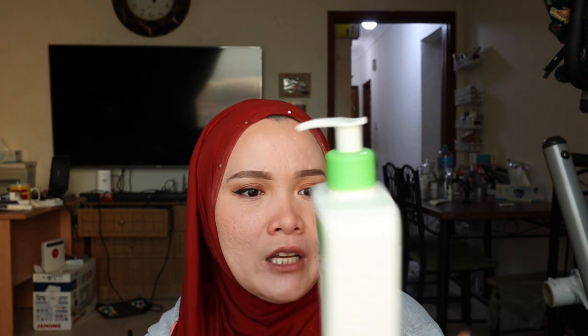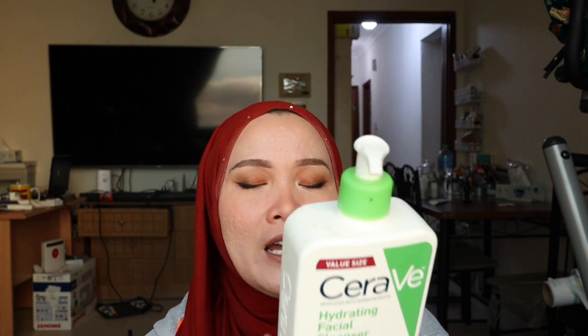It's fragrance-free, meaning it won't irritate your skin — especially if you have allergies to fragrances. This one won't irritate your skin at all. I really love this one. It's very gentle on skin, paraben-free, and it's not drying to your skin.